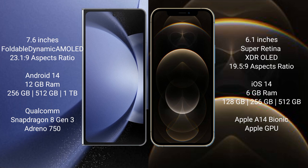Samsung Galaxy Z Fold 6 runs on the Android 14 operating system. iPhone 12 Pro runs on the iOS 14 operating system.